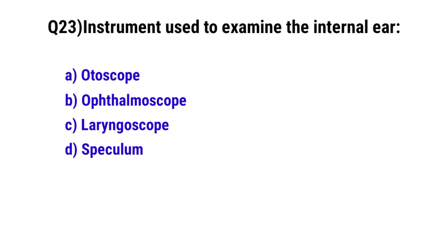Question number 23. Instrument used to examine the internal ear is? The correct option is A. Otoscope.